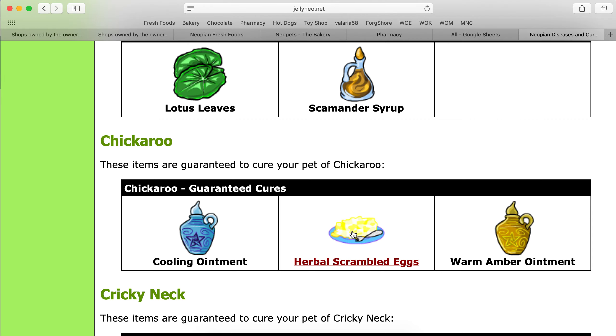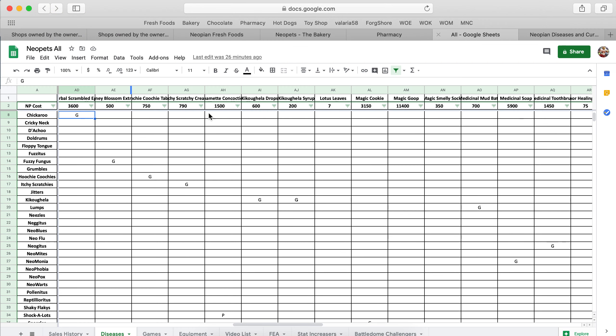What you're going to want to do is go with the herbal scrambled eggs, as that's the cheapest option. It would cost you 3,600 neopoints versus 9,650 or 8,700. Prices vary here and there, but overall this would be your best option.